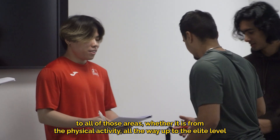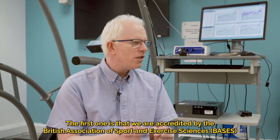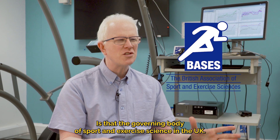So what makes ARU sport and exercise science so unique? Well, there are quite a few things. The first is that we are accredited by the British Association of Sport and Exercise Sciences — they are the governing body of sport and exercise science in the UK.